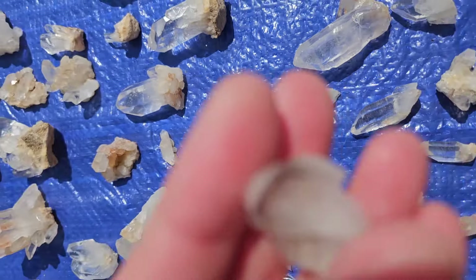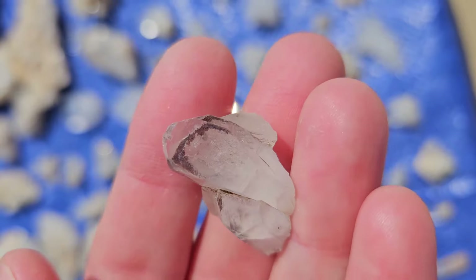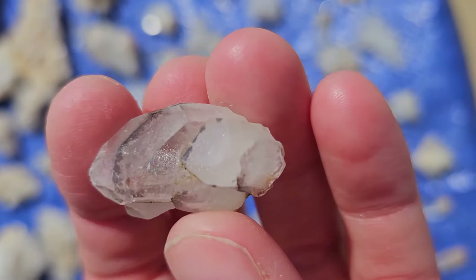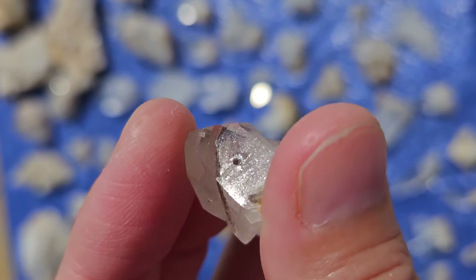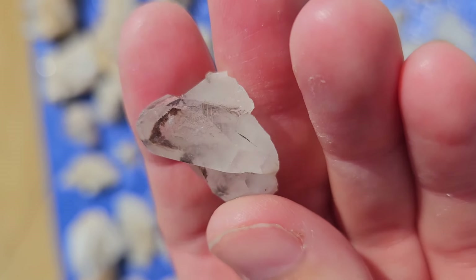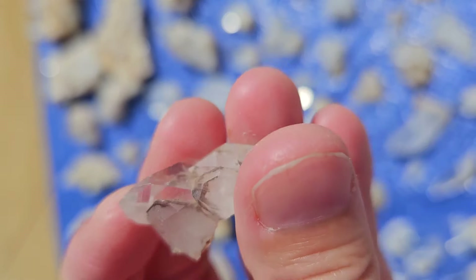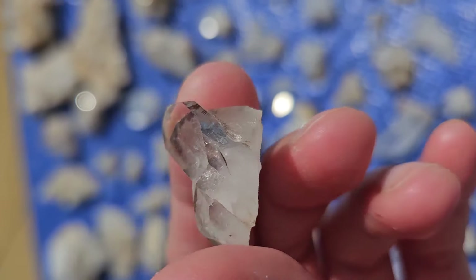And we got this really unique guy — I've never seen one like this before. It's almost got like an outline of the crystals with black trapped in there. I don't know if that is carbon or what mystery mineral that is. But it is a really awesome little cluster with a little hitchhiker. Very unique.